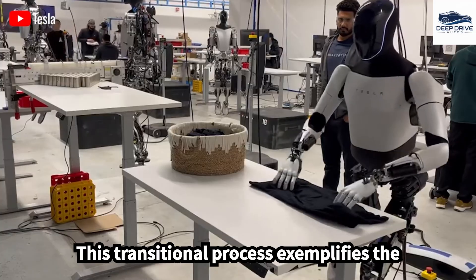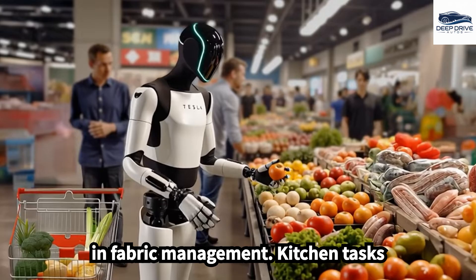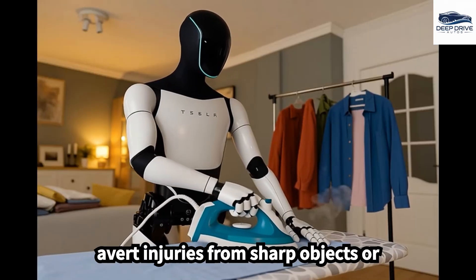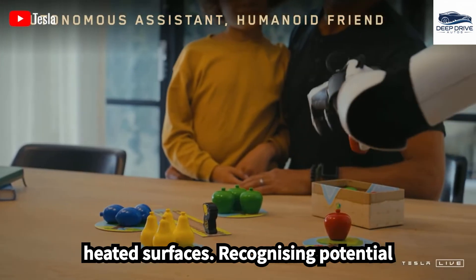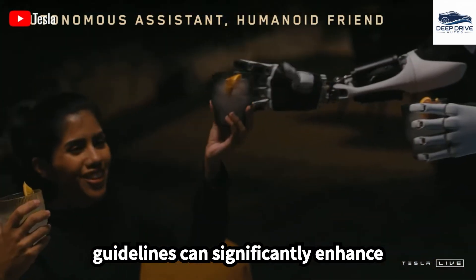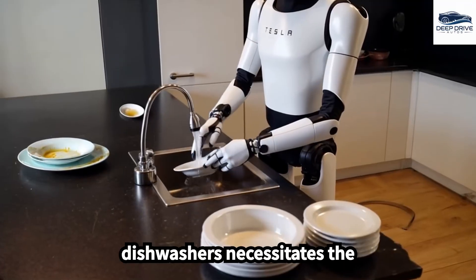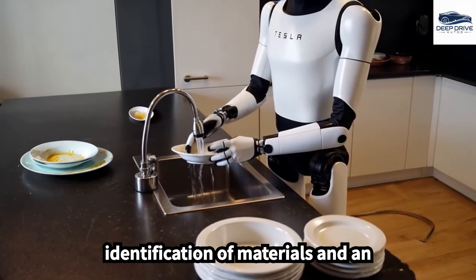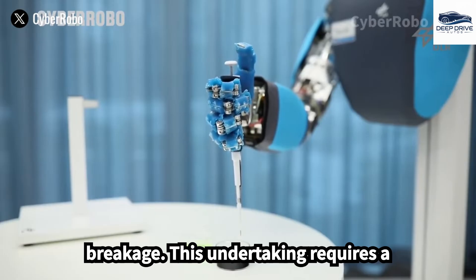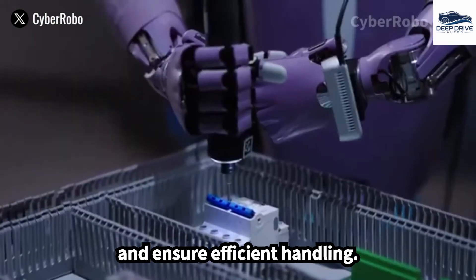Handling laundry requires an understanding of intricate textures and the application of precise techniques to prevent damage, exemplifying the necessity for gradual skill development in fabric management. Kitchen tasks demand rigorous safety precautions to avert injuries from sharp objects or heated surfaces, and recognizing potential risks can significantly enhance safety during food preparation. Additionally, the unloading of dishwashers necessitates the identification of materials and an assessment of fragility to avert breakage, requiring a systematic approach to prevent collisions and ensure efficient handling.